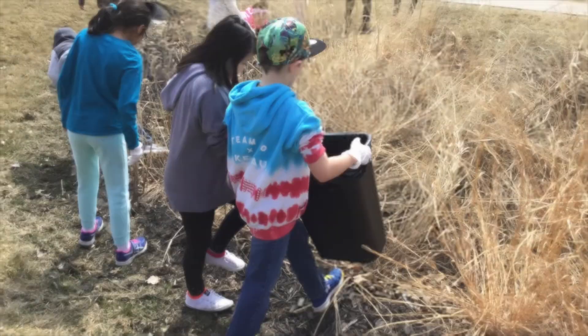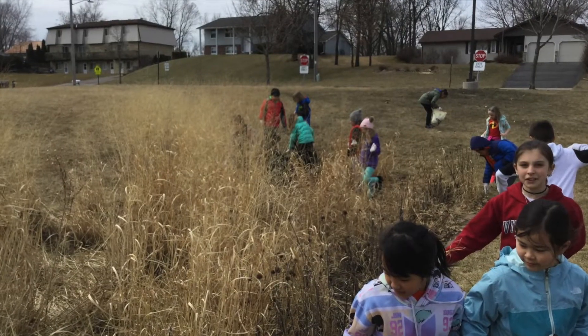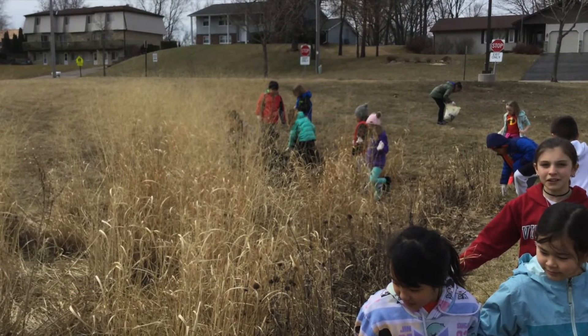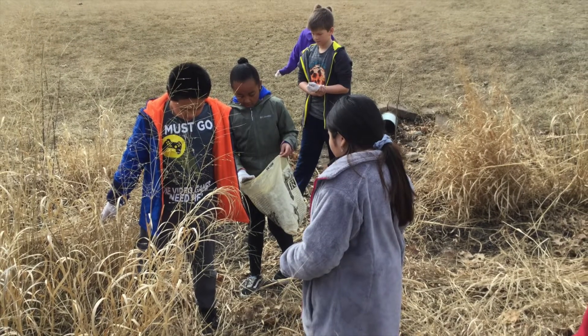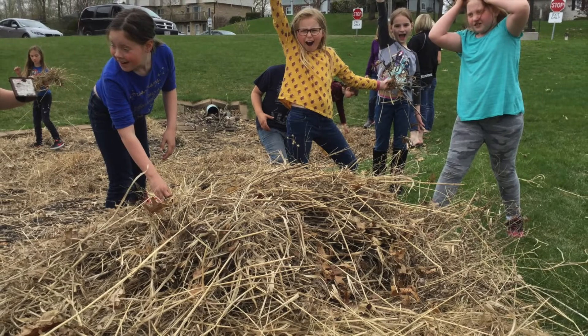Third and fourth graders help clean up in the spring. Today we're here with Melinda Knutson — thank you for coming. Can you tell us a little about your job? I'm a retired ecologist and I worked for the U.S. Fish and Wildlife Service.